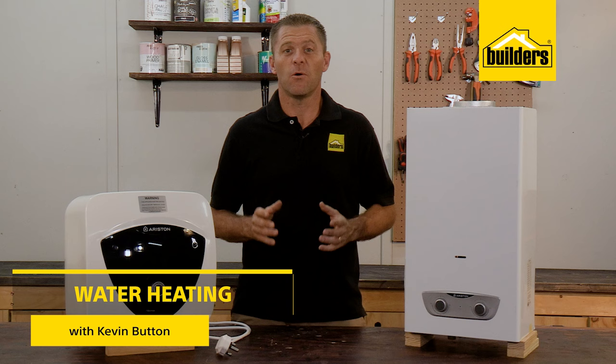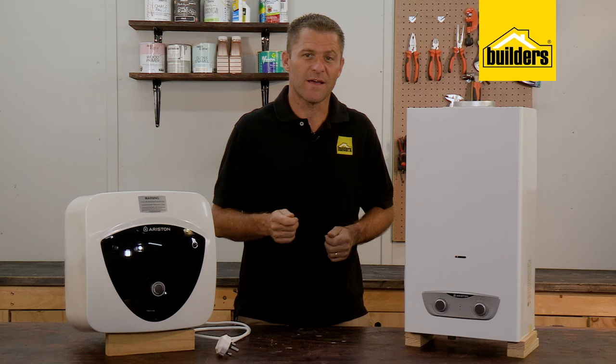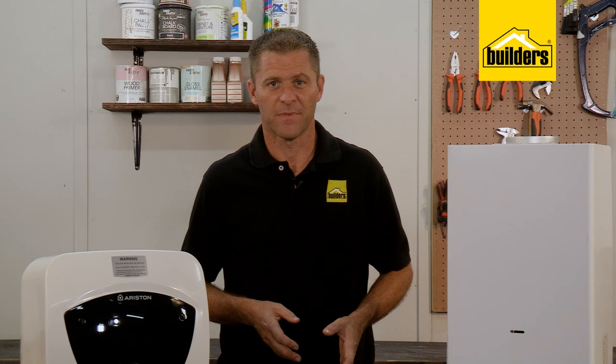The majority of homes will either use electricity or gas to heat water through a geyser, and while each of these has its pros and cons, there are a few simple ways that you can save on both your water and energy usage and at the end of the month reduce your spend.